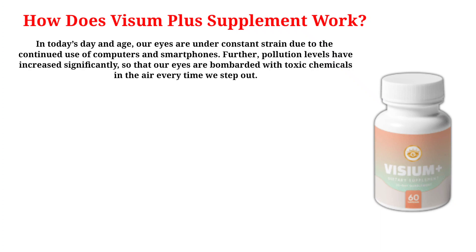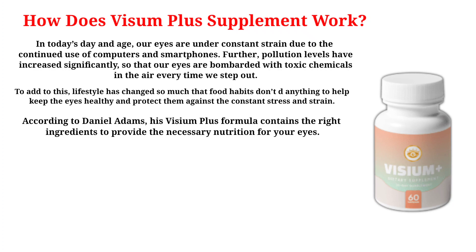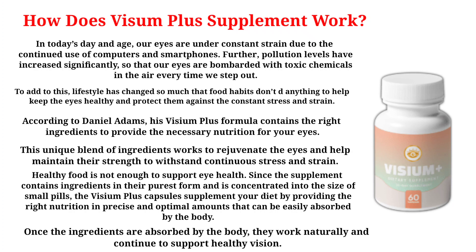In today's day and age, our eyes are under constant strain due to the continued use of computers and smartphones. Pollution levels have increased significantly, so our eyes are bombarded with toxic chemicals in the air every time we step out. Lifestyle has also changed so much that food habits don't do enough to keep the eyes healthy. According to Daniel Adams, the Visium Plus formula contains the right ingredients to provide necessary nutrition for your eyes, rejuvenate them, and help maintain their strength to withstand continuous stress and strain. Since the supplement contains ingredients in their purest and concentrated form, the capsules supplement your diet by providing the right nutrition in precise amounts that can be easily absorbed by the body.